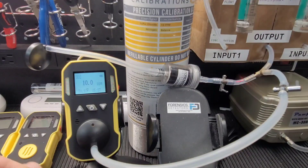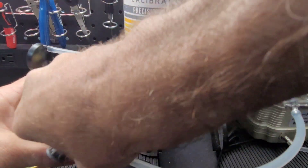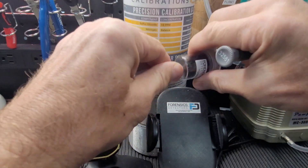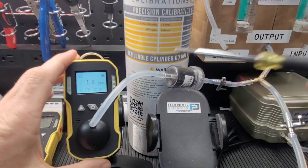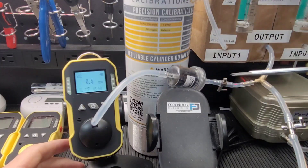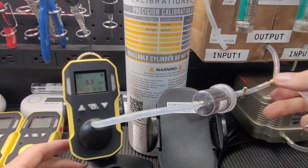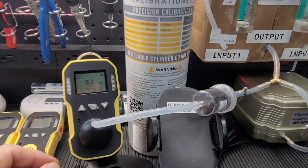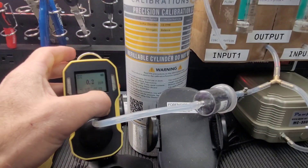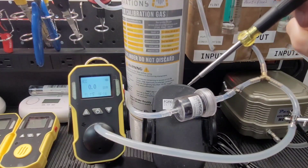Now we switch over — same gas, but with the filter tap on and the no-filter tap off. The gas now passes through the acidic filter and onto the SO₂ detector. If the filter is working, we expect 0 ppm on the detector. The gas comes straight through the filter, absorbing all the SO₂, then onto the detector. It's approaching 0 very fast — efficacy is about 99%, very close to 100%. From 10 ppm, the detector is now reading just 0.2 ppm.